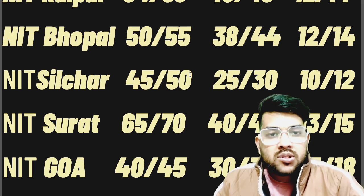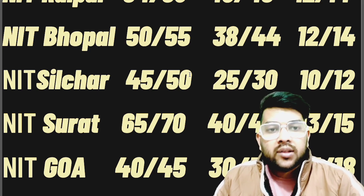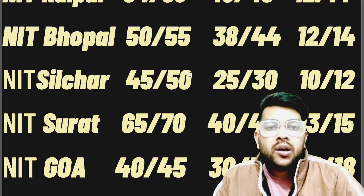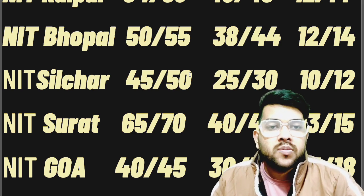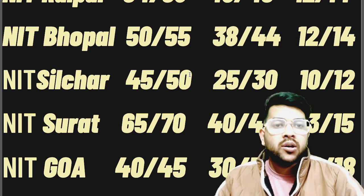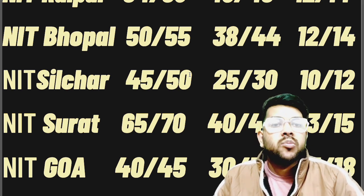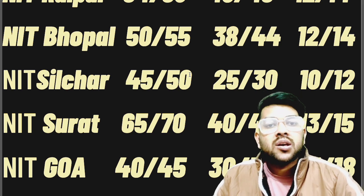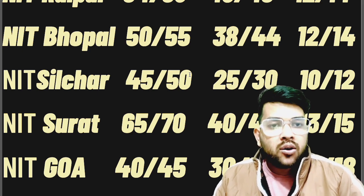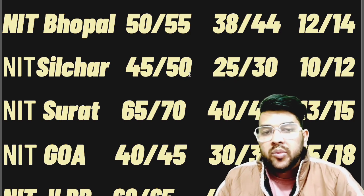For NIT Surat: 65, 40, and 13 marks. NIT Goa: 40, 30, and 15 marks. I would like to request you to please support this channel — there is no other YouTube channel providing data like this or even considering PWD students, because they know there are very few students and they won't get views. But it is our responsibility to provide information for PWD students, as they have the least awareness among all categories. If you make one mistake, your PWD reservation will not be valid and you won't get the college. Please support this channel so I can continue making these videos.